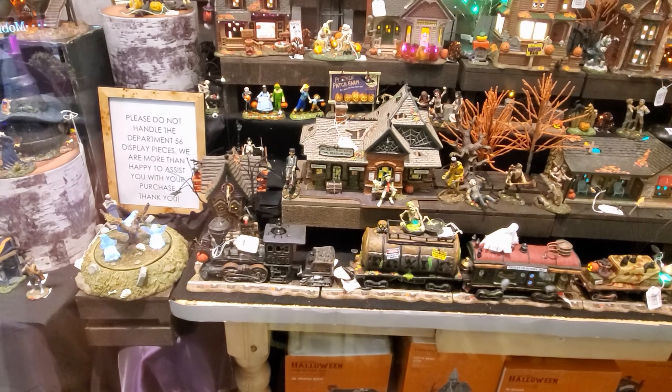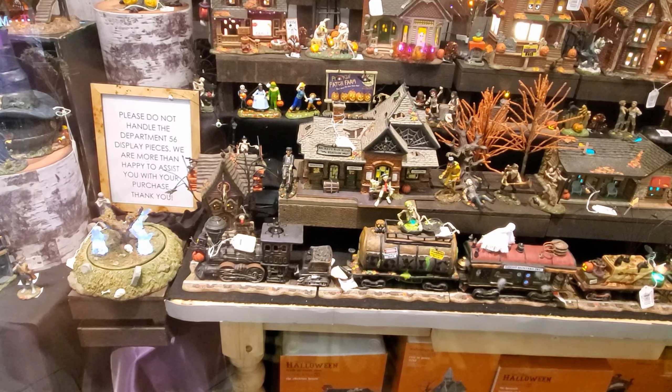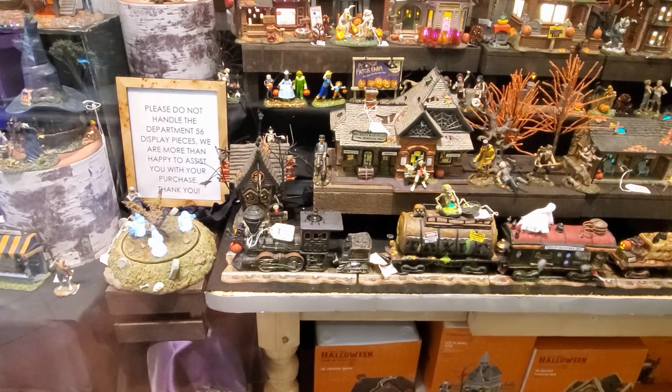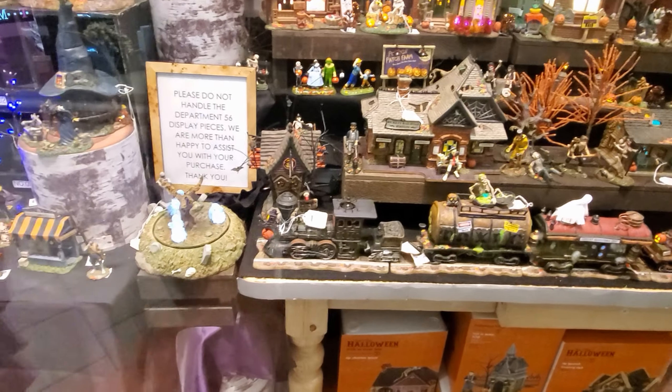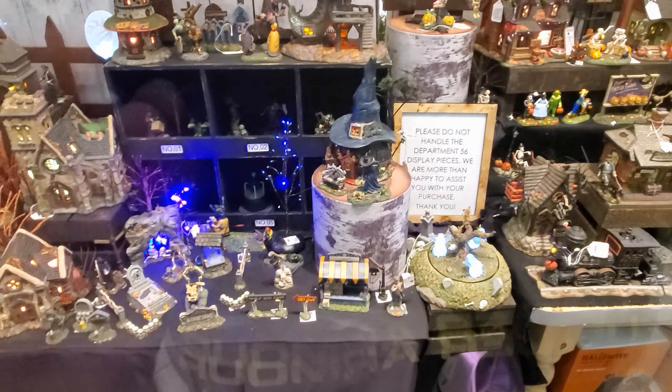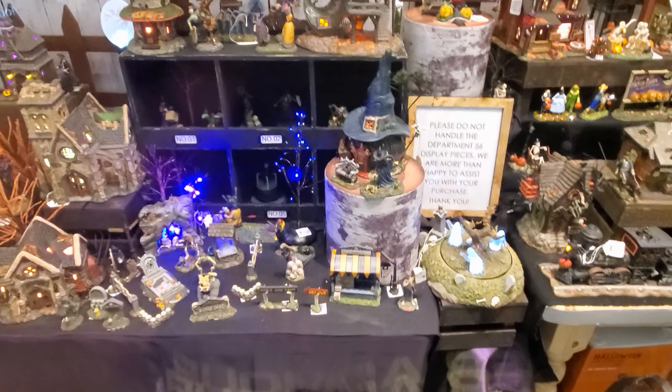Look at this house right here. It has like eyeballs on it. Look at the ghost around the tree. That one is adorable. You know what? I'm really loving the witch house. Yes, and I see that. That's awesome. I like that one. Oh my gosh, I love that one.